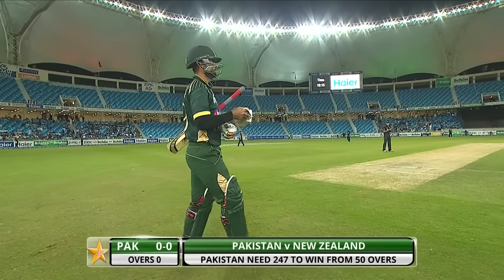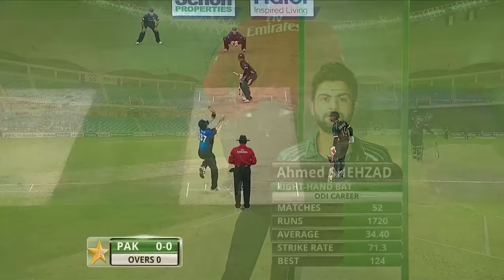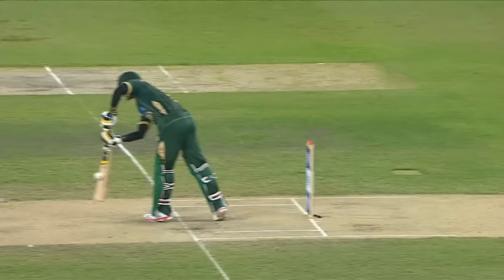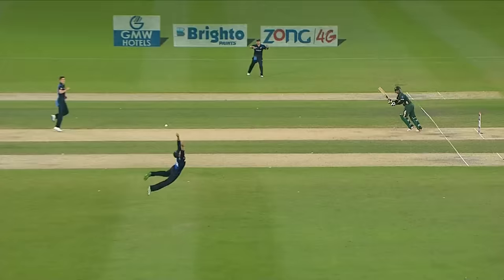It's going to be Shehzad and Hafiz up against Carl Mills. That's the problem — you put yourself under so much pressure.